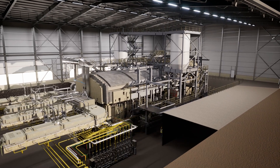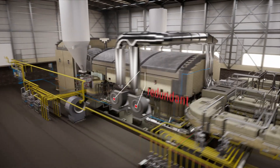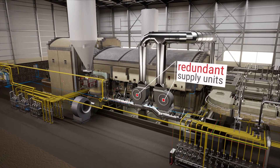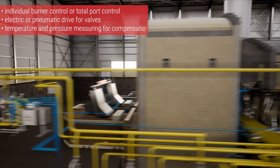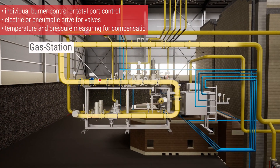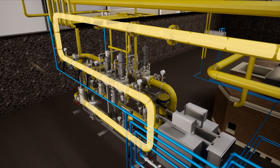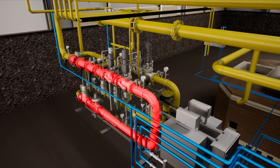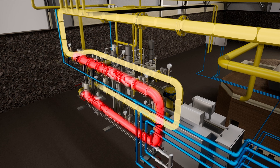The most important systems of a Horn glass melting facility are designed redundantly. If a unit should fail, the spare unit assumes its function. This increases the safety of the facility in a critical situation. Here, this is demonstrated using the example of a gas station: one pipe supplies the furnace with fuel, while the inactive pipe is in standby mode.